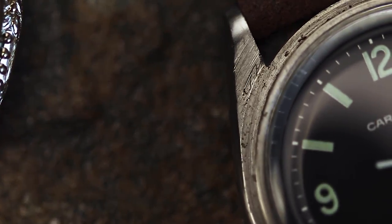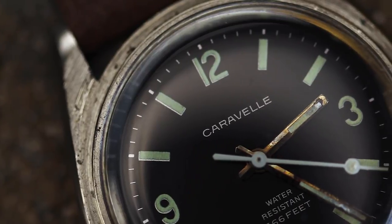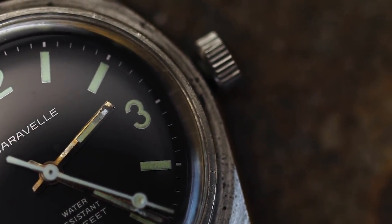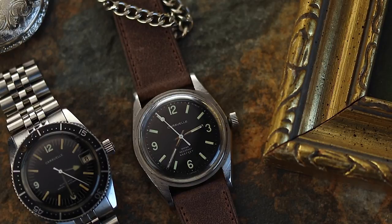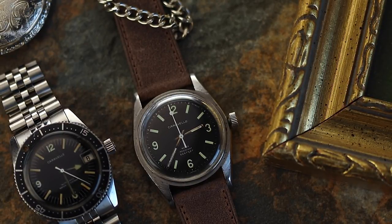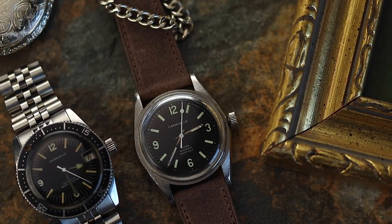Up until now we have focused purely on new watches that are readily available online. However, for episode 4, I think it's time we have a look at something completely different. Vintage watches have been increasing in popularity year on year. You only need to look at popular examples from Rolex, such as the Paul Newman Daytona or the 5513 Submariner, to know that these models have increased in value massively. Unfortunately, the above two references are now more than £10,000, so can't make an appearance in this series.